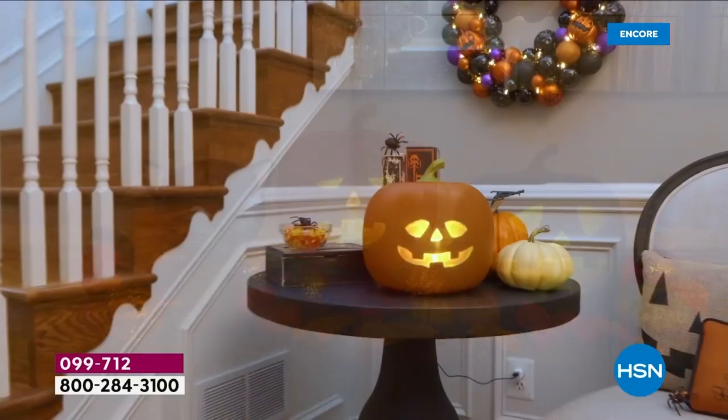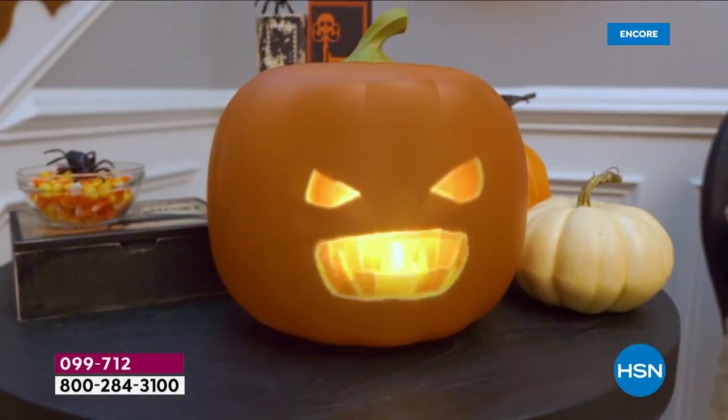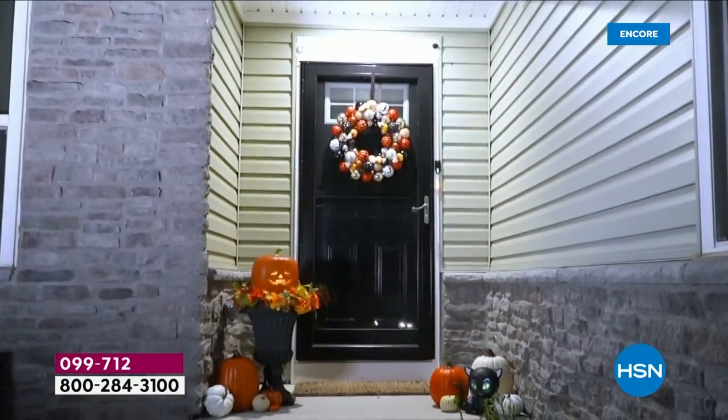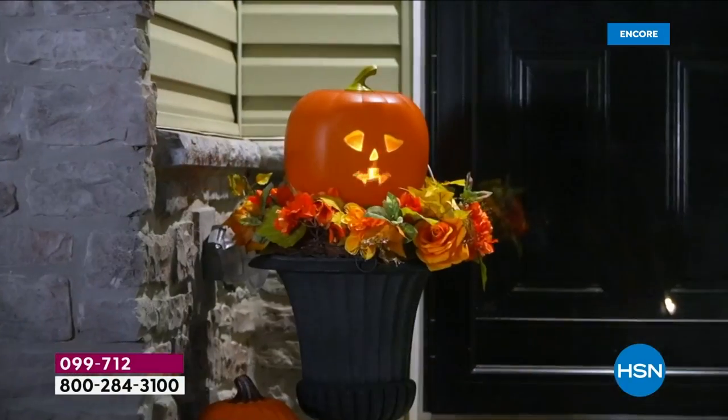Oh, this is exciting. Jabbering Jack, who has been our most popular Halloween decoration three years running, is back. And he brought his friends - he brought Eek the cat, and he brought a black version of Jabbering Jack. It is a Jabbering Jack family.